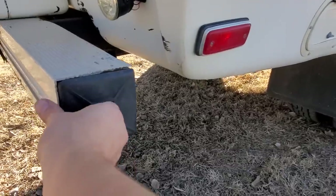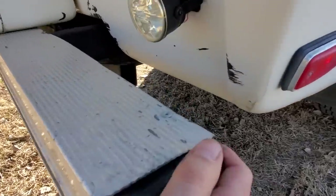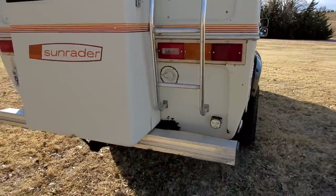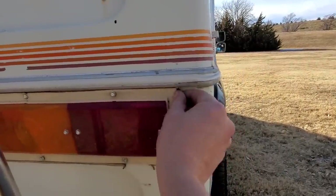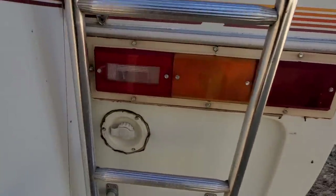Typical RV bumper with stinky slinky included. I added some LED backup lights. I have resealed every single piece — I need to trim some butyl tape off. City water hookup. There you go — a little walkthrough.